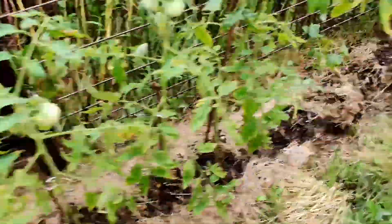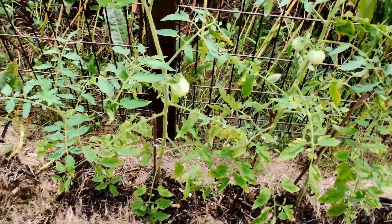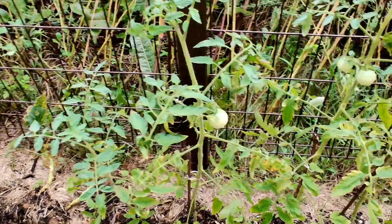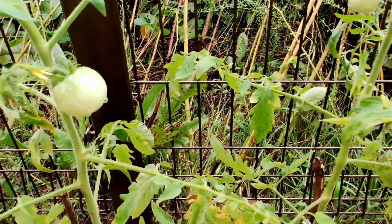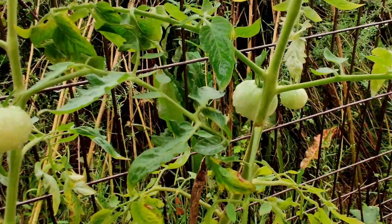Got to watch out for snakes in our garden. These tomato plants were the second planted, and they are producing pretty well — got tomatoes hanging around all over the place. Not sad about that.